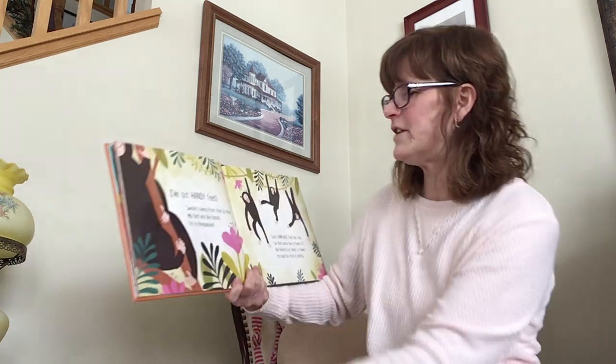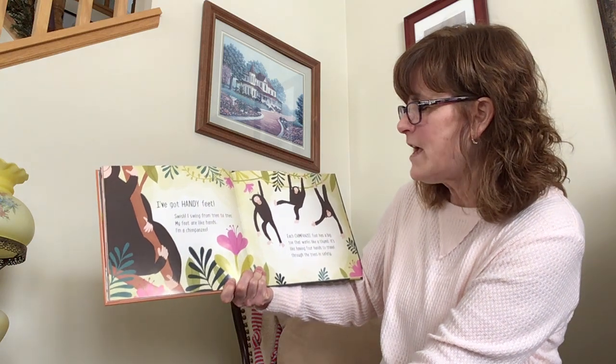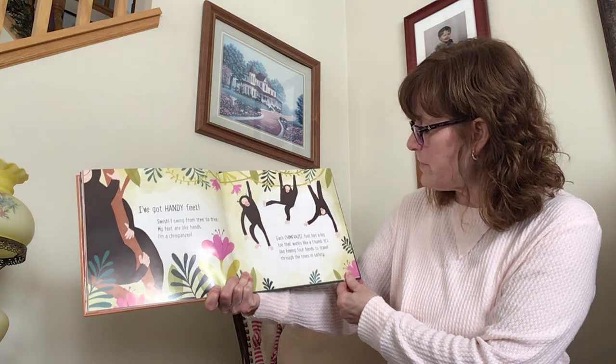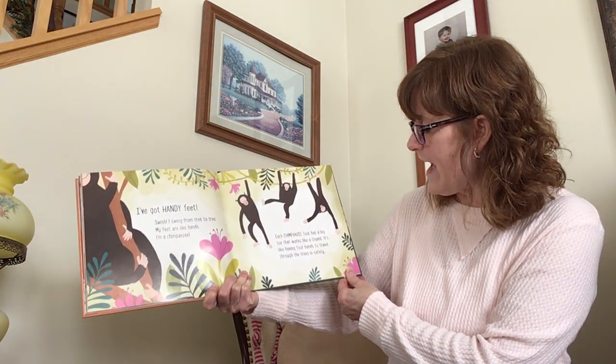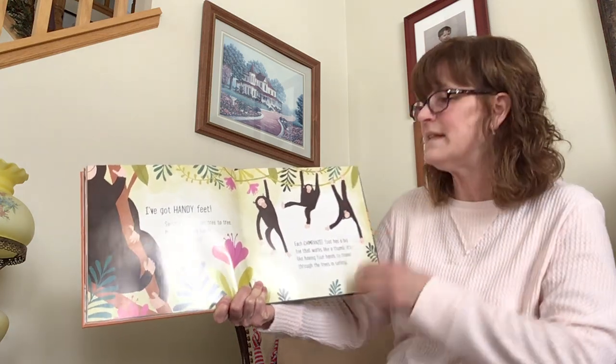I've got handy feet. I swing from tree to tree — my feet are like hands. I'm a chimpanzee. Each chimpanzee foot has a big toe that works like a thumb. It's like having four hands to travel through the trees in safety.